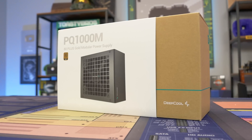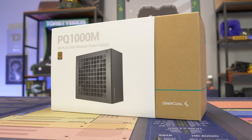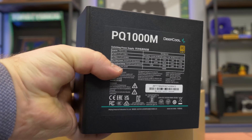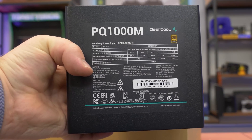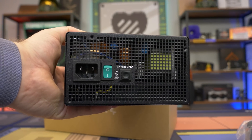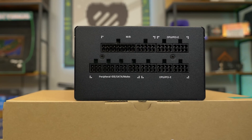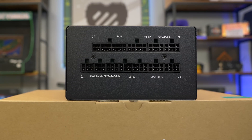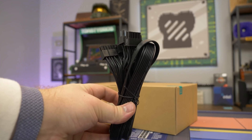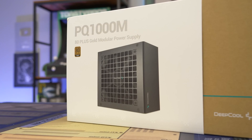Today's video is brought to you by Deepcool and their PQM series of power supplies, ranging from 650 to 1000 watts. Today we have the PQ1000M, which is a 1000 watt 80 Plus Gold certified power supply based on the Seasonic Focus platform. It uses a low noise, high quality FDB fan and includes a 10 year warranty along with a fully modular design, making it an all around great option for your next gaming PC build. Check the link in the description down below to learn more, and special thanks again to Deepcool for sponsoring today's video.